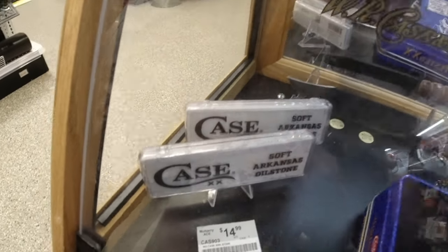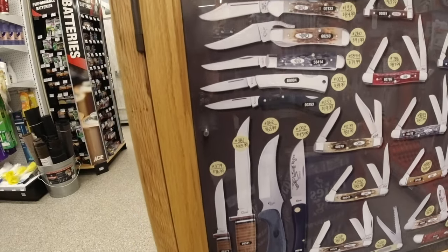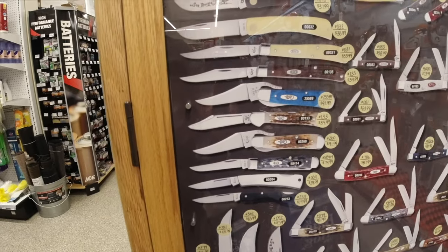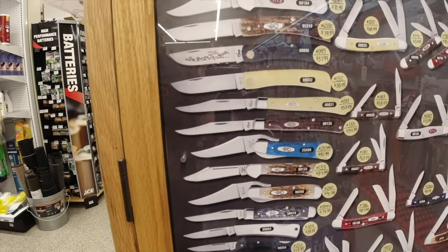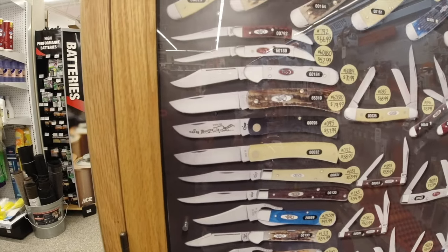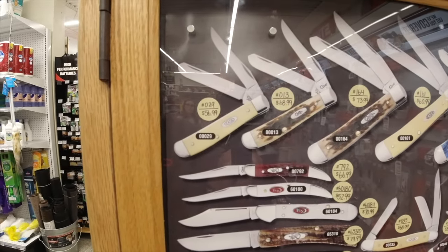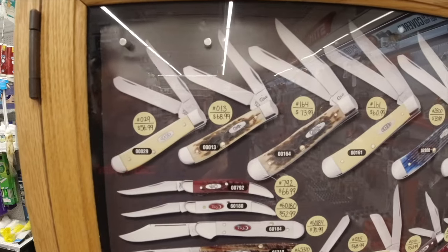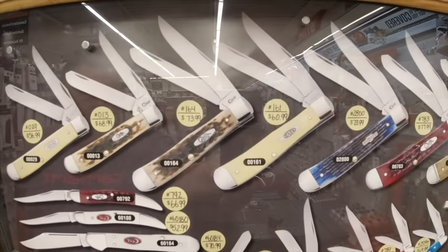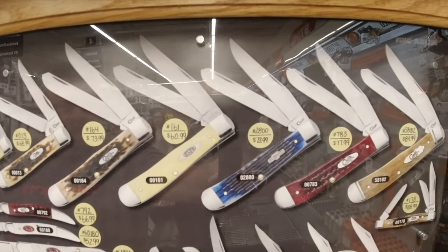This is the first time I've actually seen soft Arkansas stones in a long time. Like I said, these are all just magnets, but the girls told me they pull the magnets if they don't have the knives — so every knife represented by a magnet is actually in stock. She opened it up and that thing was slam full, so they actually got quite a few knives for such a small display. Unfortunately, these are all the traditional knives Case has out lately — mostly trappers.